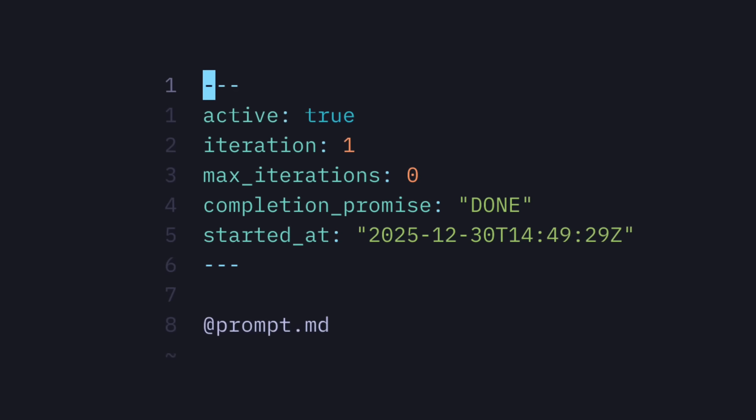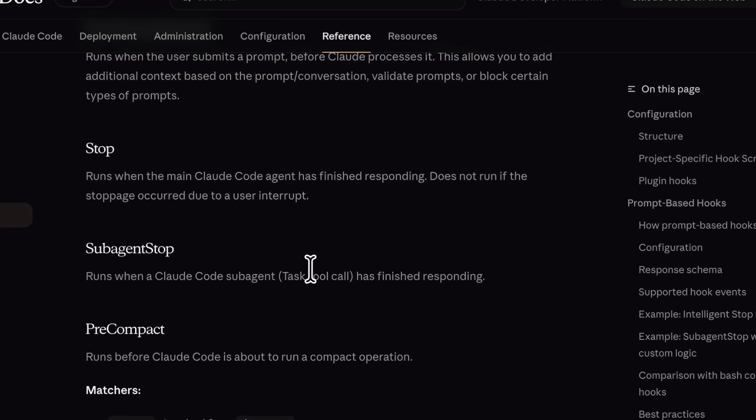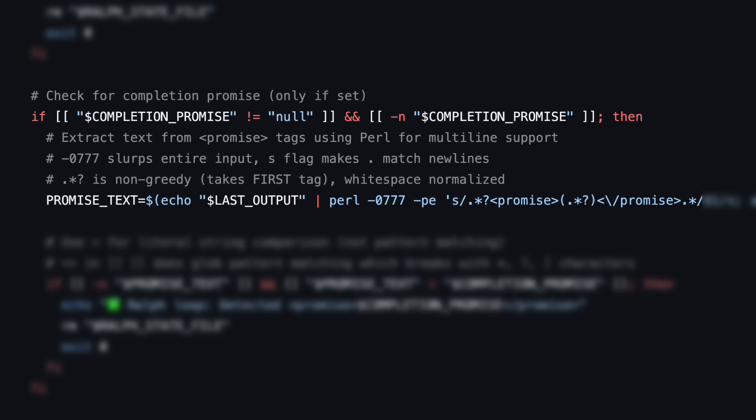It uses this information to create a state file when it starts running. But instead of relying on a bash loop, it uses the Claude stop hook. The stop hook usually runs when Claude Code has finished a task, and in this case checks for any active loops by parsing the state file, reads the latest output, and if it can't find the completion promise, it triggers Claude to run the same prompt again.